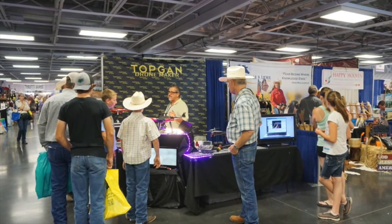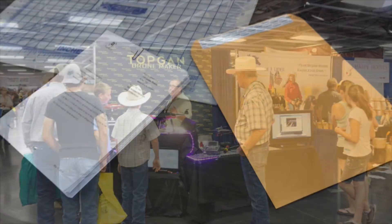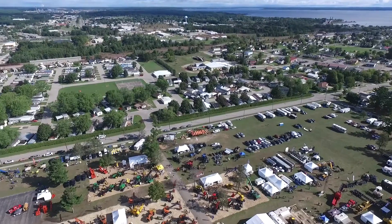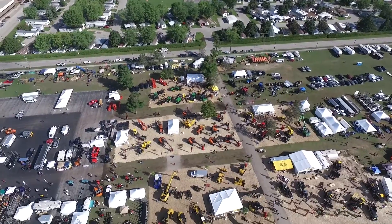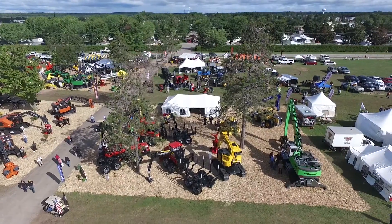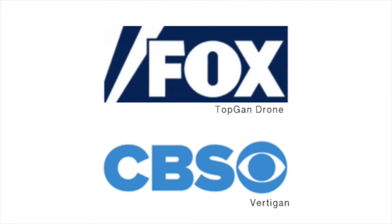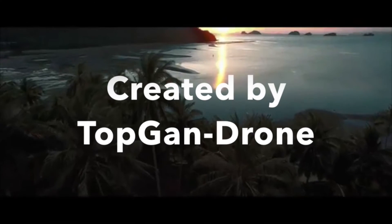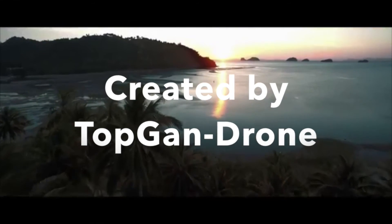A company that will walk you through the learning process. A leader in UAV manufacturing. A company committed to quality that will inspect each solder and each wiring connection. A company that will search for reliable suppliers and take the necessary measures to ensure each product is functioning to the best of its abilities. When looking to fly, only trust professionals — a company like TopGAN.